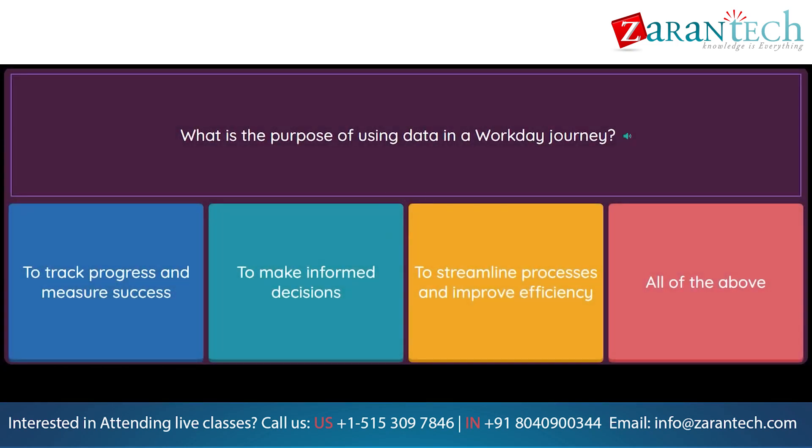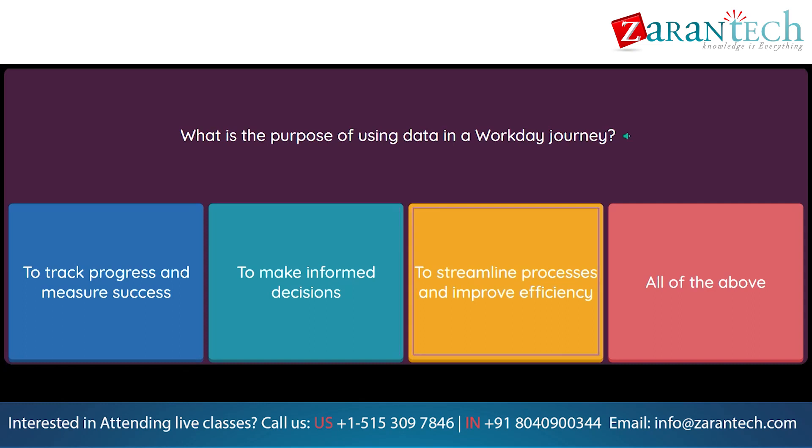Question: What is the purpose of using data in a Workday Journey? Option 1: To track progress and measure success. Option 2: To make informed decisions. Option 3: To streamline processes and improve efficiency. Option 4: All of the above.